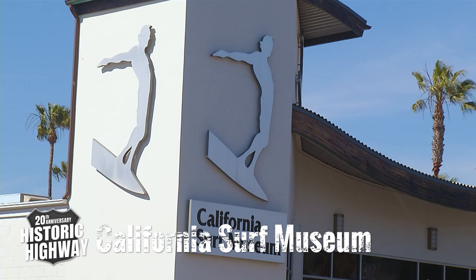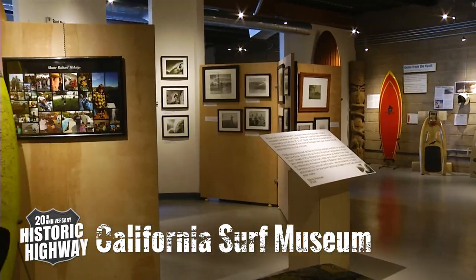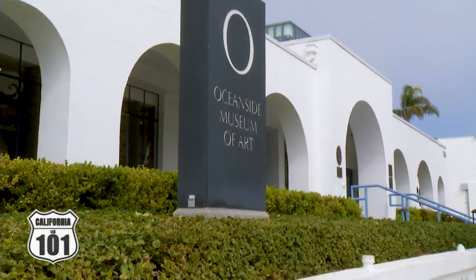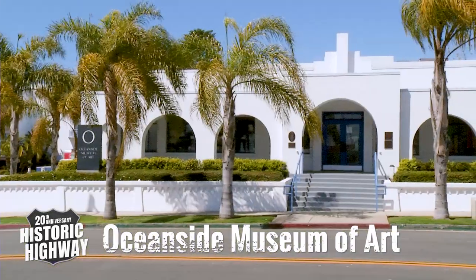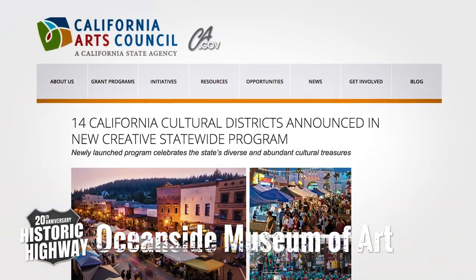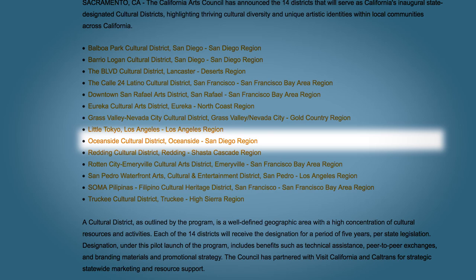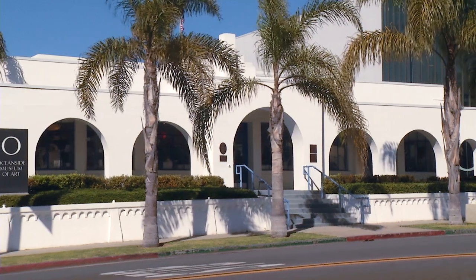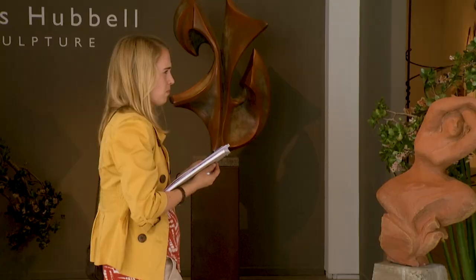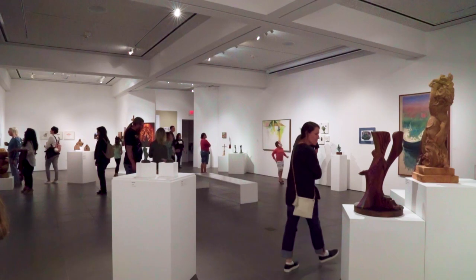The California Surf Museum is a great stop for visitors seeking a glimpse into the history of Southern California's surf culture. While the Oceanside Museum of Art, which played a key factor in Oceanside being named one of just 14 California cultural districts by the California Arts Council in 2017, offers visitors a great example of 1929 Irving Gill architecture, as well as a renowned venue for discovering cultural and contemporary art.